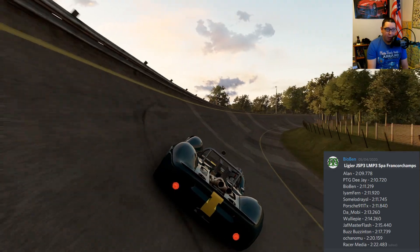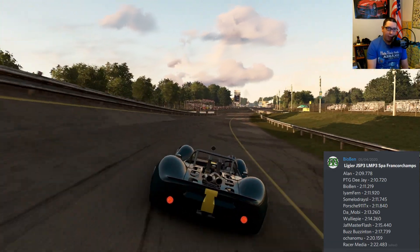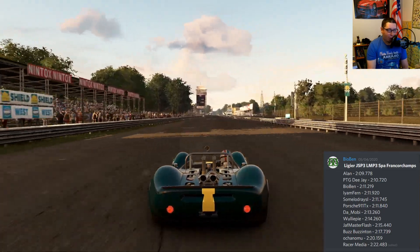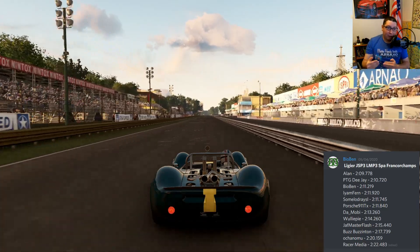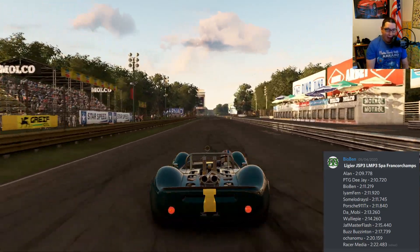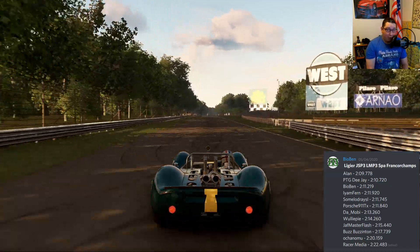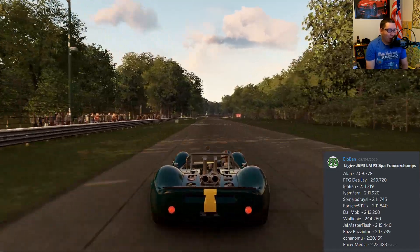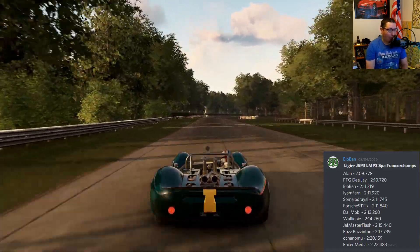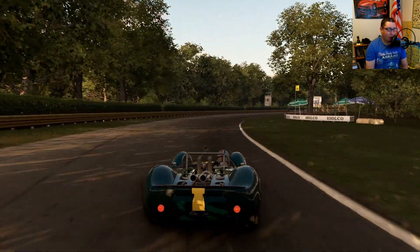Speaking of leaderboards, last time out we were in the Ligier LMP3 at Spa-Francorchamps and I really enjoyed it. I like downforce cars — it's good fun around Spa, a good balance of needing the downforce but also needing straight-line speed, so you've got to balance that and it's always quite intense. Good job to Alan for his fastest time; he kind of blew us out of the water on that one.